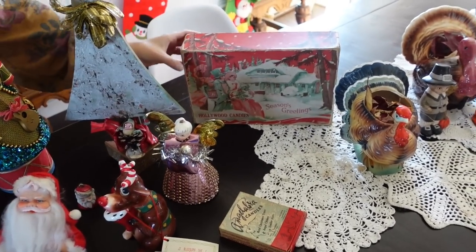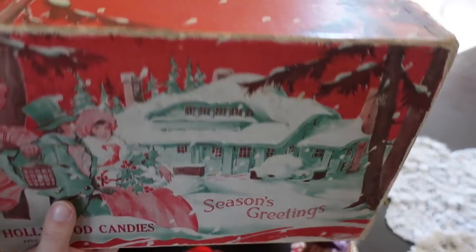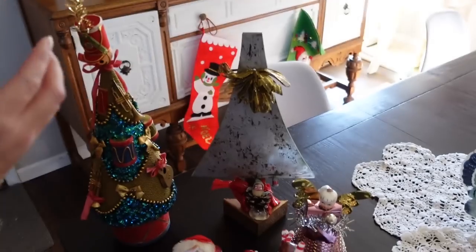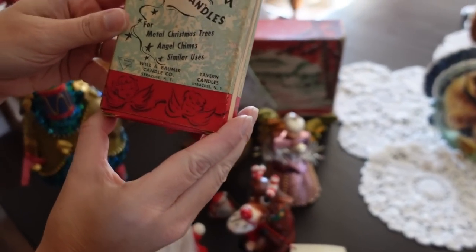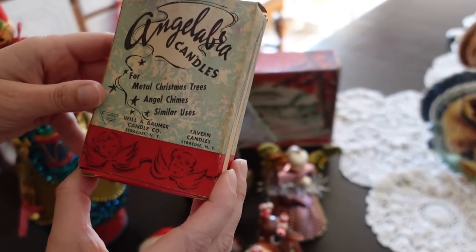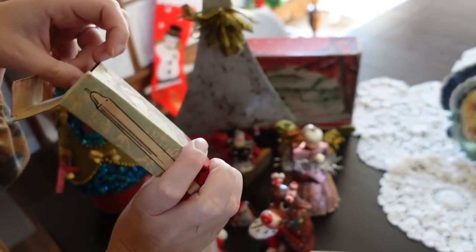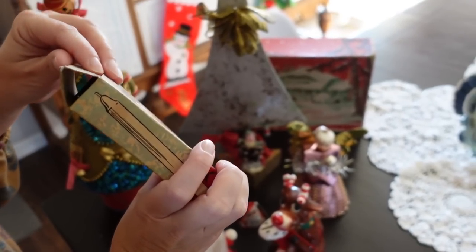And we have a box here — this was only $2, which is kind of why I grabbed it, I just thought it was neat. It has a big hole in the back, but if you just want to use it for a display. Hollywood Candies — I thought that was cute. This was another thing — maybe I shouldn't have grabbed that. I think it was $2, but it's an Angelabra? Yeah. I just thought the box was kind of cute, but it has candles in it. Sometimes you end up needing a candle that's a different size or something. Some of those Noel individual pieces are made for candles, and that might fit those.